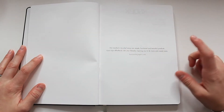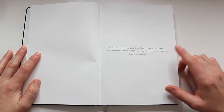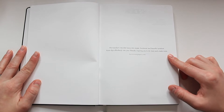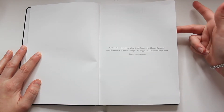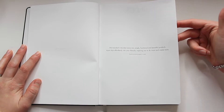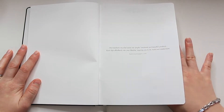Turning the page, there's a little quote from Karst: "We transform recycled stone into simple, functional, and beautiful products. Karst slips effortlessly into your lifestyle, inspiring you to do more and create more." Like I said, I've been using Karst notebooks for two years now and I absolutely love their products and highly recommend them.